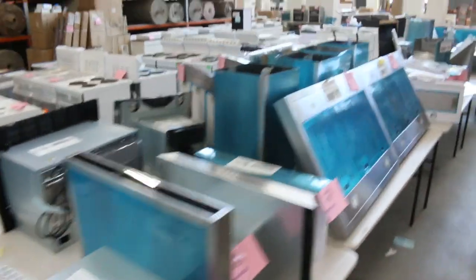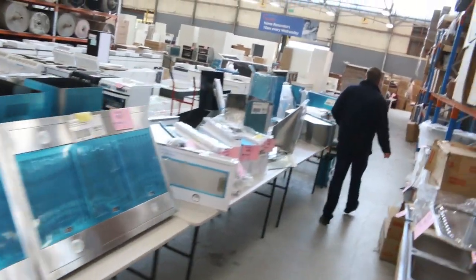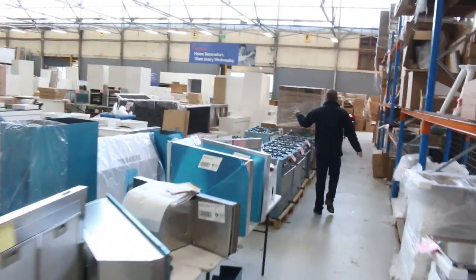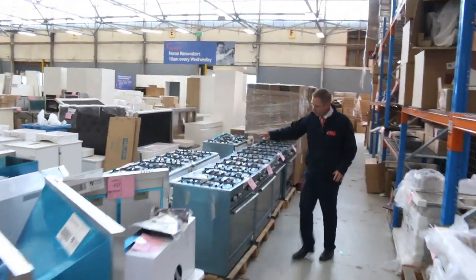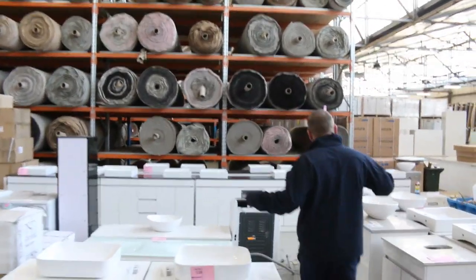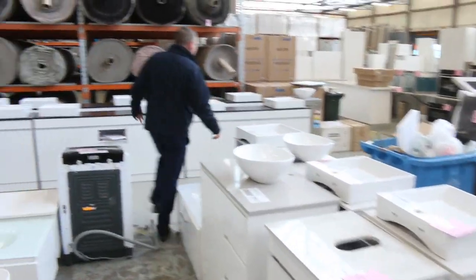Beautiful big range hoods here. Kitchen sinks. More freestanding cookers — so many freestanding cookers. So if you're looking to do one of those, it'd be really nice. There's a huge range of them going in tomorrow. Vanities as well — wall-mounted and freestanding vanities.